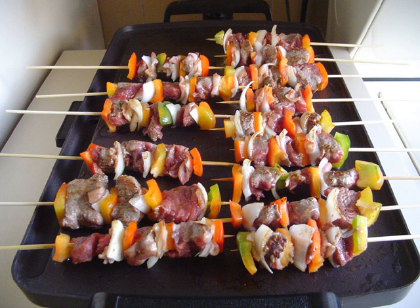South Asian — Bangladesh, India, Pakistan — chicken tikka, mutton tikka, eaten with roti and chutney.